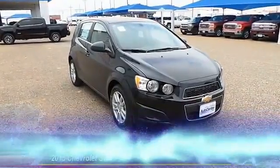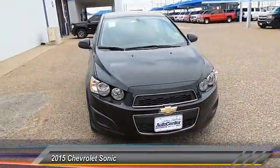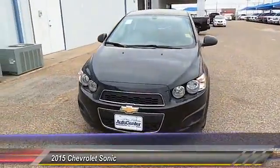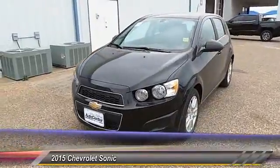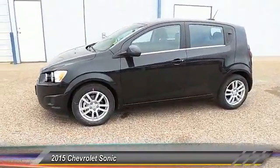The 2015 Chevy Sonic's taut, strong body lines and powerful stance allude to the power you'll find under its hood. Throw a little extra power into the mix with the available turbocharged engine. So where's the sweet spot behind the wheel?